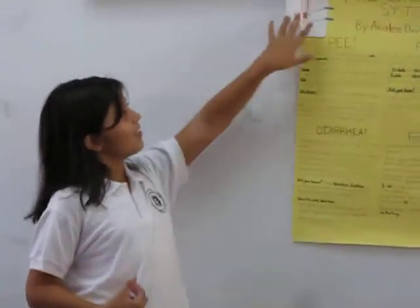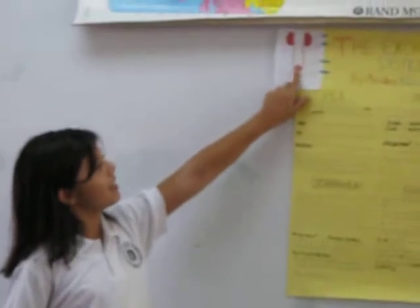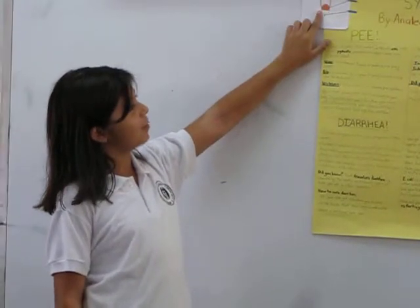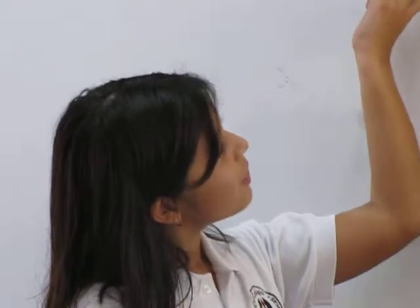So then it goes through the ureters, which are these two tubes running down that transport the urine all the way to the next step, which is the bladder. And the bladder is where the urine gets held up until you've got to go to the bathroom.